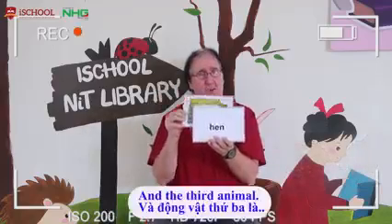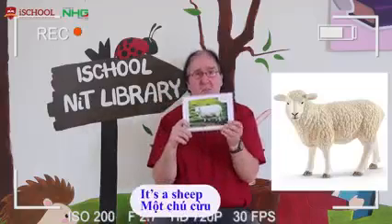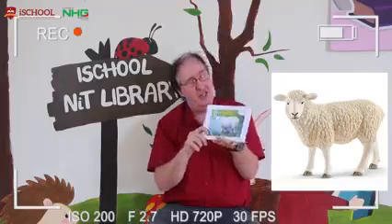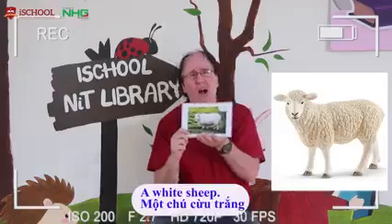And our third animal. It's a sheep. Ma, ma, sheep. A white sheep.